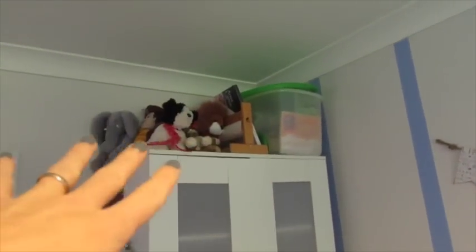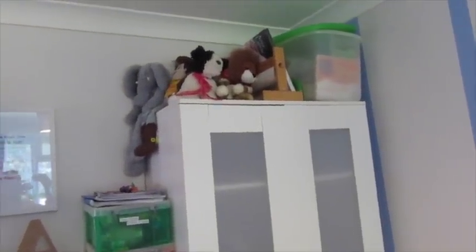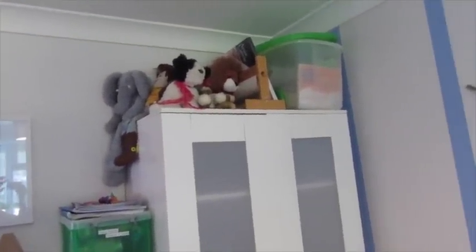A few hodgepodge of teddies — these are sentimental ones. I would happily get rid of them because I hate soft toys to be honest, they just gather dust, but he obviously loves them. Some paper, more craft stuff — tons of craft stuff up there, Plasticine and that sort of thing, and some canvases.